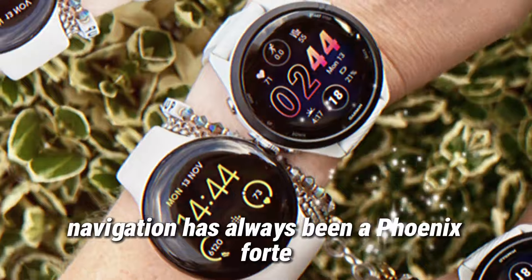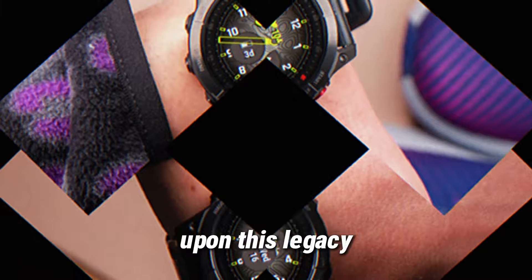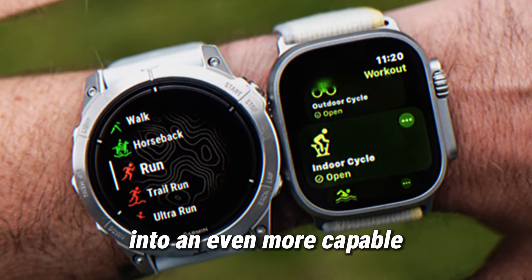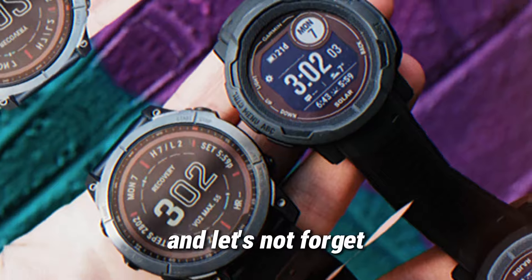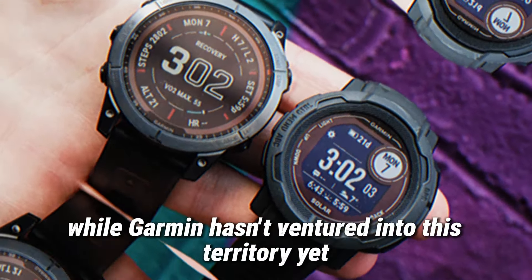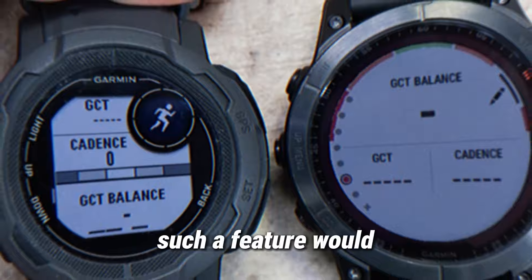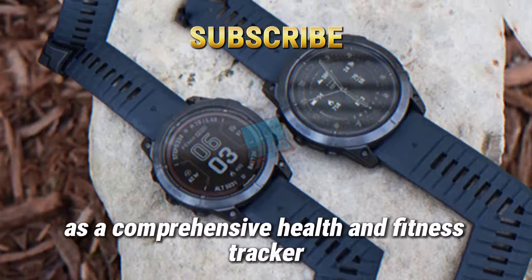Navigation has always been a Fenix forte, and the upcoming model is expected to build upon this legacy. More pre-loaded maps and expanded storage could transform the Fenix 8 into an even more capable outdoor companion. And let's not forget the long-standing desire for an ECG sensor. While Garmin hasn't ventured into this territory yet, leaks hint that it might be on the horizon — a feature that would solidify the Fenix 8's position as a comprehensive health and fitness tracker.